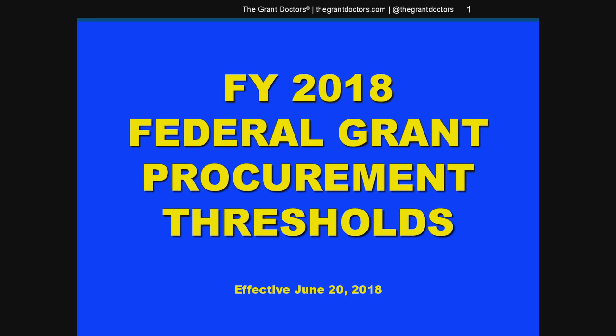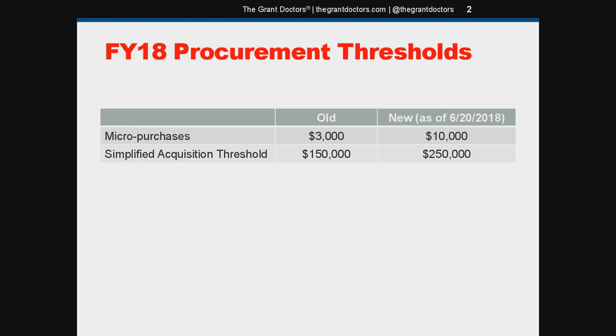Hey everyone, welcome. Just a really quick update to the procurement standards video I made a while back — I'll link it in the description. In that video I described several methods for purchasing goods and services with federal grants, each of which has a dollar threshold associated with it. Those thresholds are updated annually by the federal government, so this video is going to bring you up to speed on the fiscal year 2018 amounts.